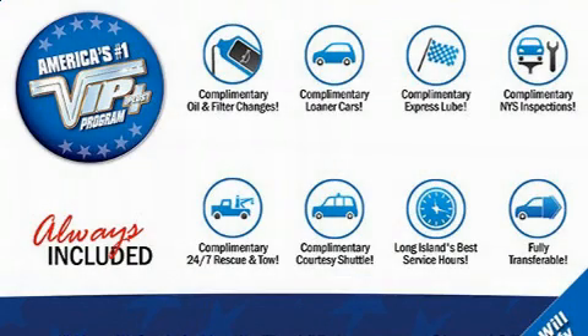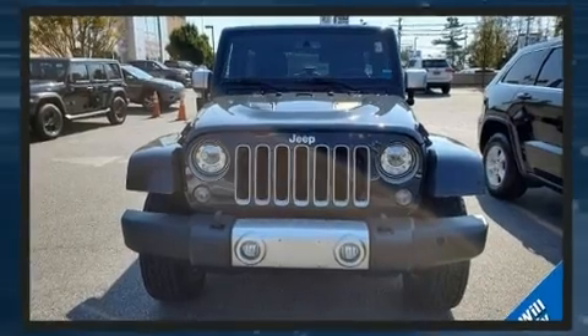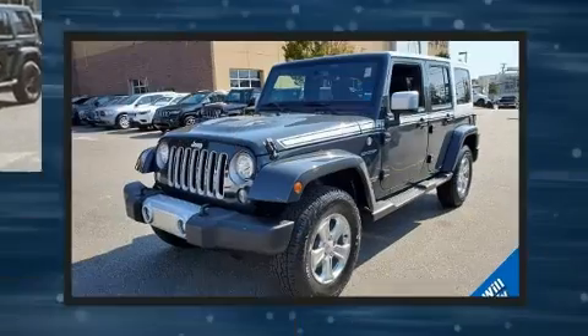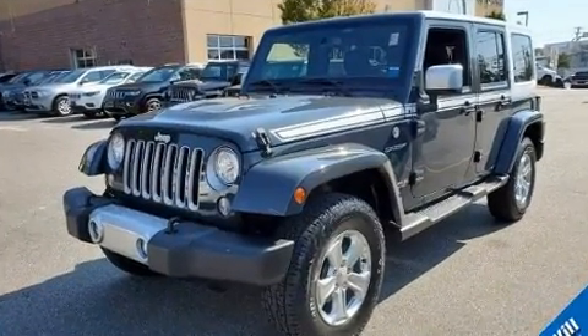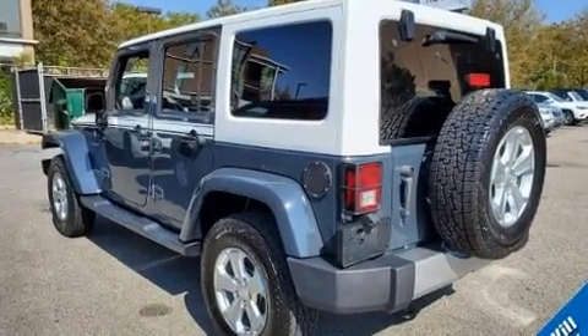The 2017 Jeep Wrangler JK Unlimited. With fewer than 45,000 miles on the odometer, this four-door sport utility vehicle prioritizes comfort, safety, and convenience. It features four-wheel drive capabilities, a durable automatic transmission, and a refined six-cylinder engine.